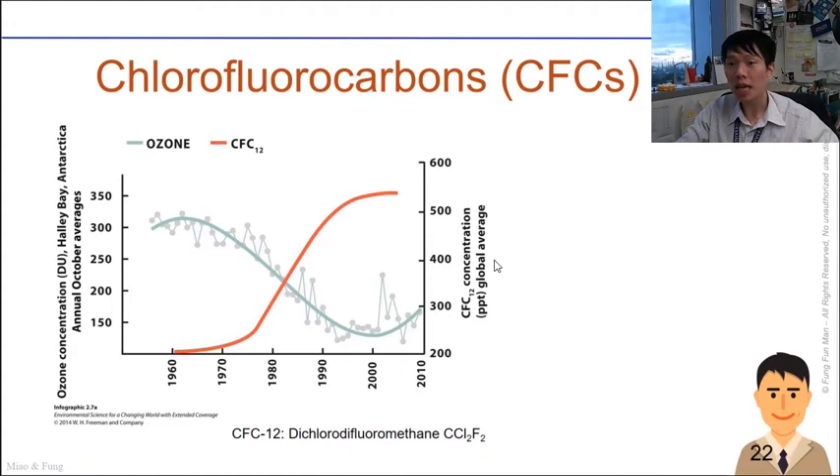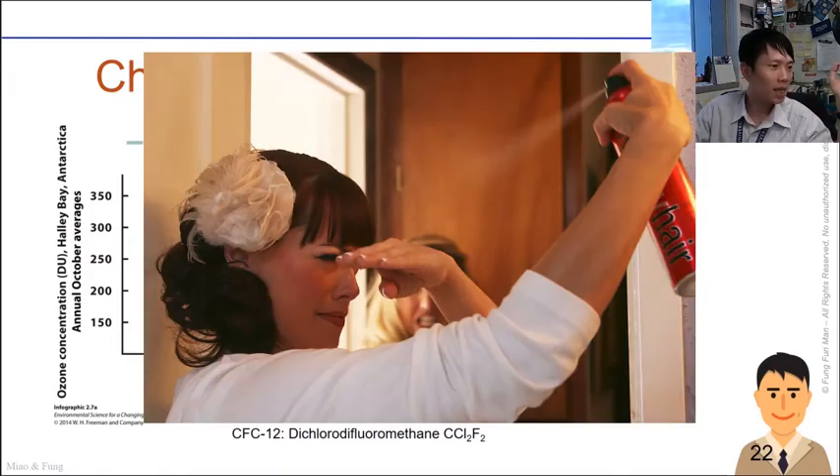Spray cans and refrigerators contain CFCs that can damage the ozone layer. Understanding ozone chemistry really began in 1974 when Nobel Prize winners — awarded in 1995 — Mario Molina and Sherwood Rowland published a widely noted Nature article on the threat to the ozone layer from CFCs, also called freons, used in spray bottles.